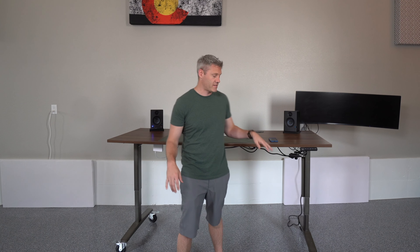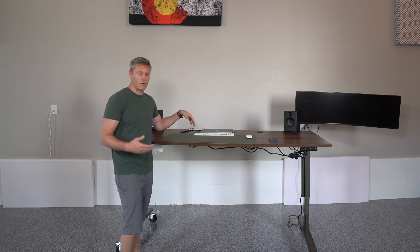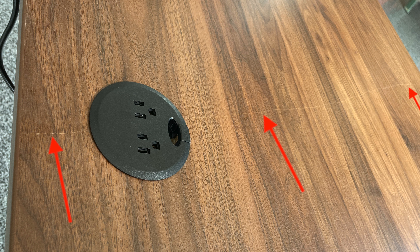I actually got to test their customer service immediately. When I received the desk, I got the laminate walnut top — their cheapest option — and when it arrived it had a big crack in it, likely caused by shipping. I took a picture, emailed Uplift, and they didn't ask any questions. They immediately responded and said don't worry, we'll send you a brand new one, and shipped it that day or the next. Just so you know, they have no idea I'm making this video — I'm not sponsored or paid by them in any way. Every company has problems, but it's the way they handle them that separates the good from the great.